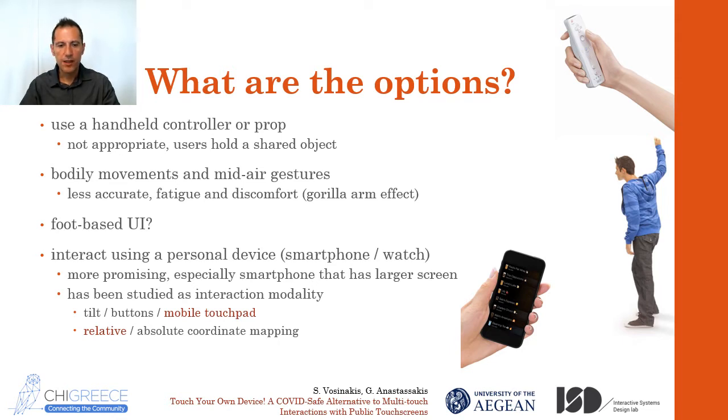We didn't actually invent the wheel — these modalities have been studied in the past, and there have been applications where the mobile has been used as a remote control. Based on the studies, it seems that using the device as a touchpad, similar to the touchpad found in common laptops, is more effective than pressing fixed buttons or tilting and turning the device. Also, it has been found that relative coordinate mapping is more accurate than absolute mapping. Given that, it's better that the smartwatch is avoided because of the small screen for drag gestures.